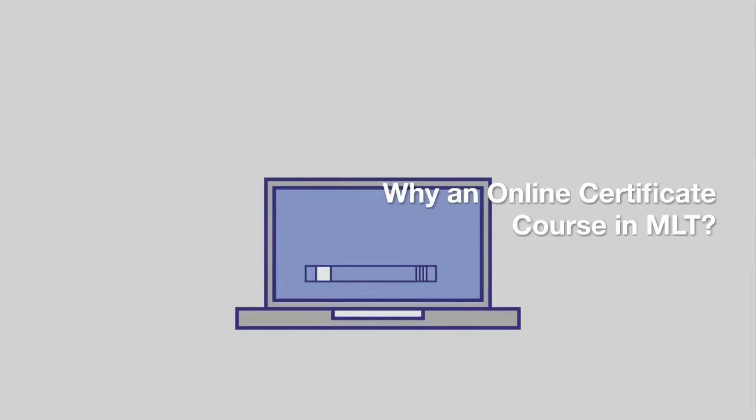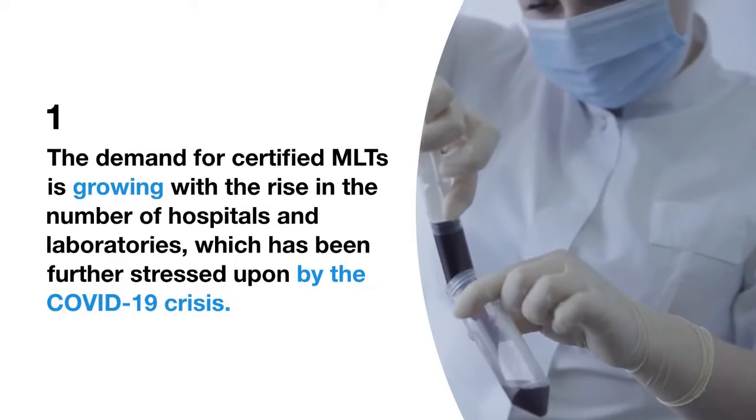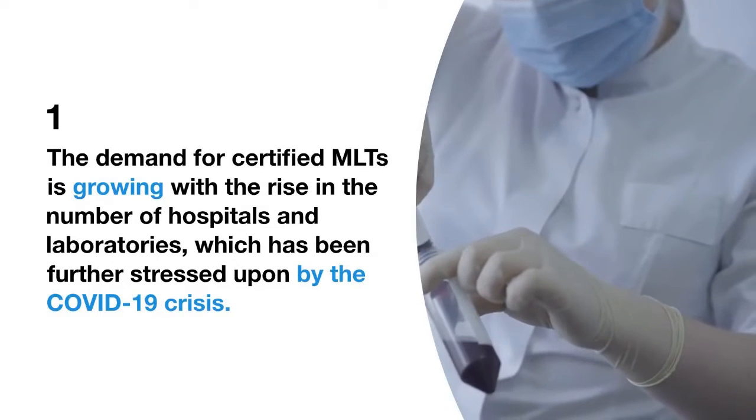Why an online certificate course in MLT? The demand for certified MLTs is growing with the rise in the number of hospitals and laboratories, which has been further stressed upon by the COVID-19 crisis.